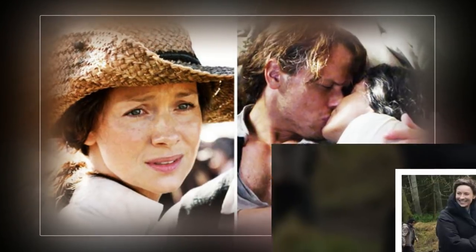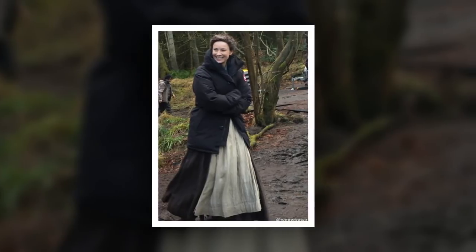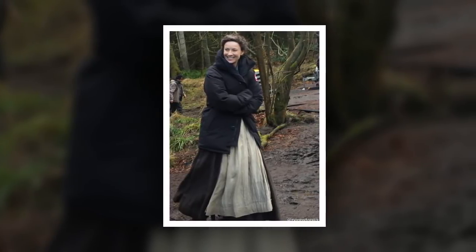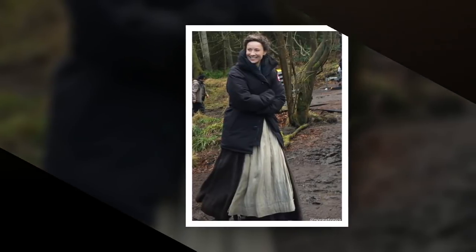As the show's theme is time travel, it doesn't get stuck in the 1700s. You'll watch as a confused Claire flits between her two lives and loves, as it becomes ever more confusing for her to handle.